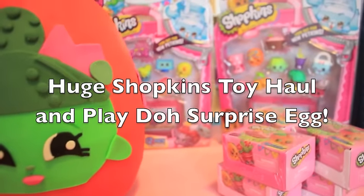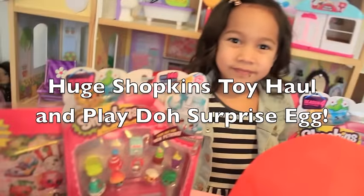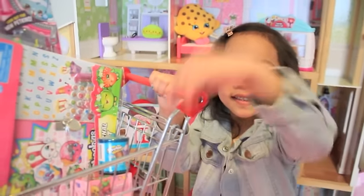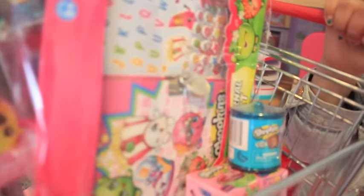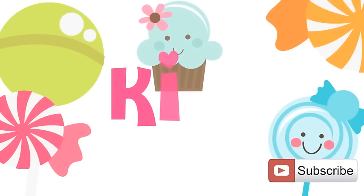Hi everyone, welcome back to Kids Toys. We have a giant Shopkins opening. Also, we have a Shopkins giveaway for you guys. Stay until the end of the video for more details on our Shopkins giveaway.